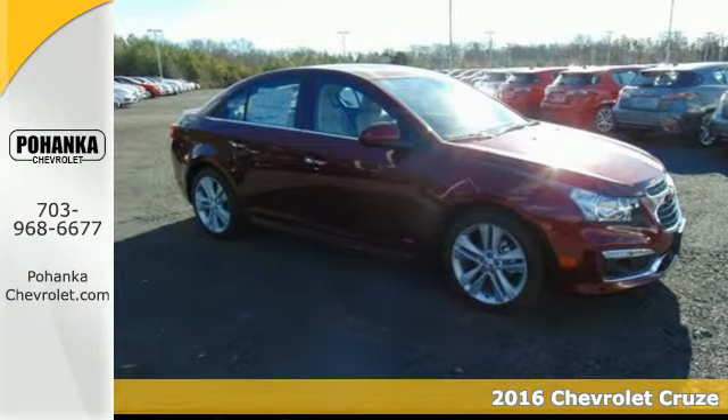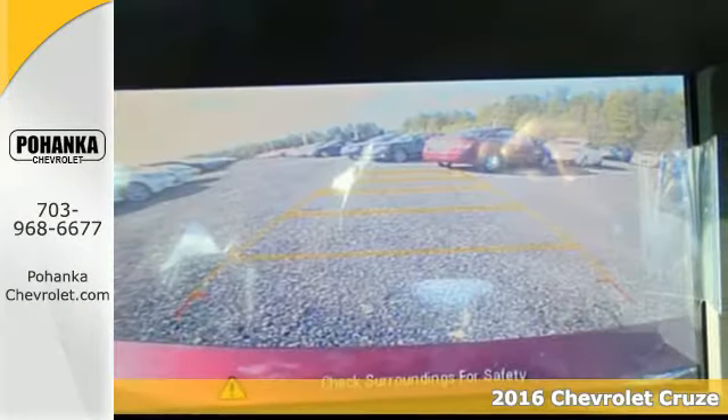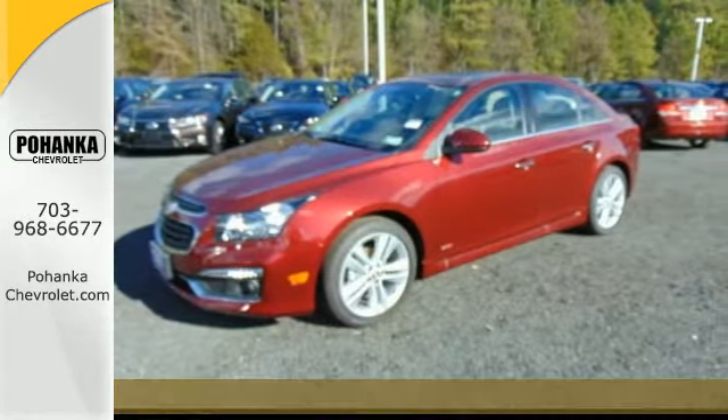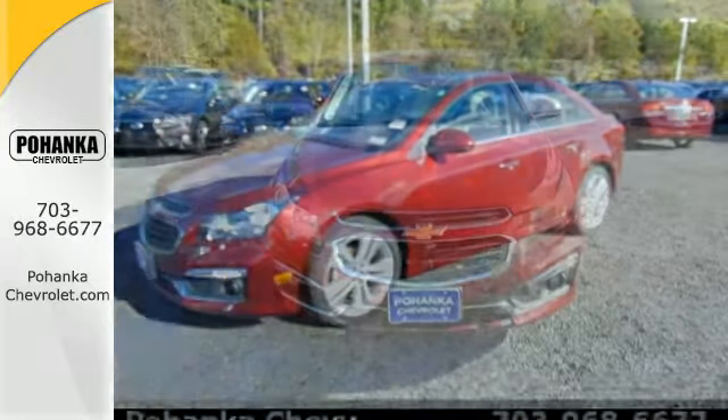Here's a 2016 Chevrolet Cruze Limited. You're on the right track with this sporty sedan, offering connectivity via OnStar with 4G LTE and built-in Wi-Fi hotspot.